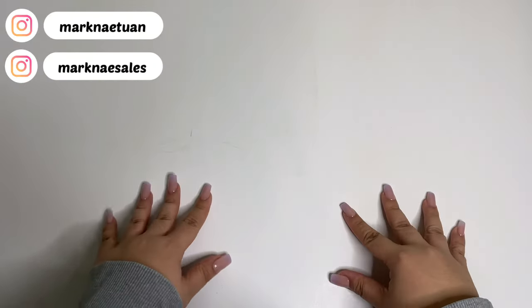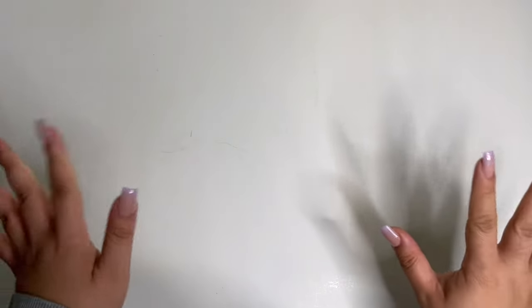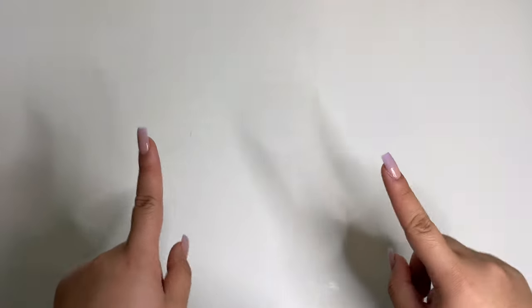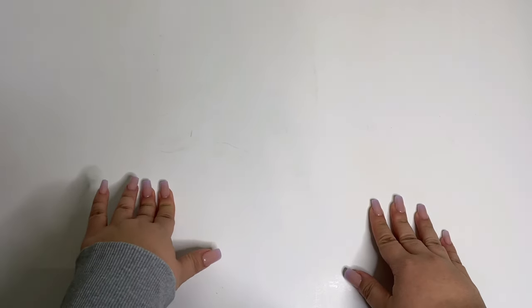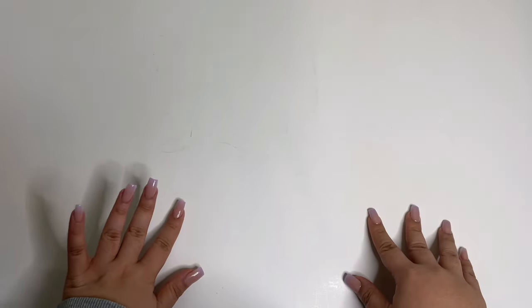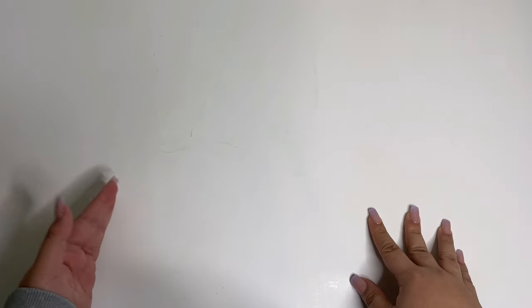Hi friends, welcome back to another video. I know I disappeared again but I am back with another storing photocards video. I have quite a hefty stack today and we are going to be seeing all my binders today, so that's exciting. We're going to start off this video with a new collection of mine that I've mentioned a couple times already.